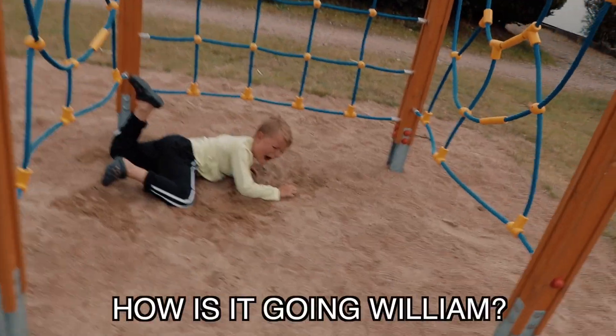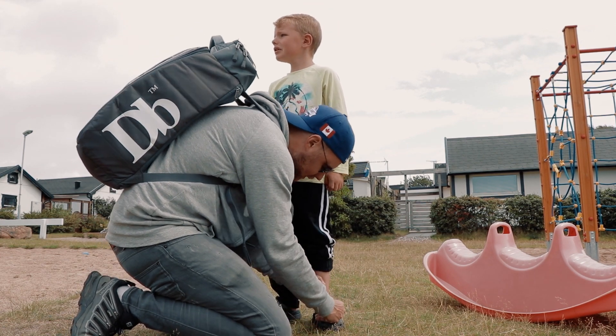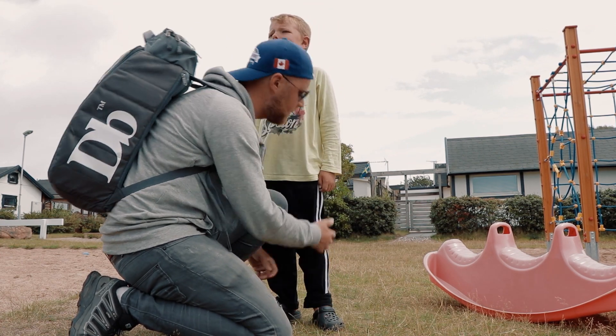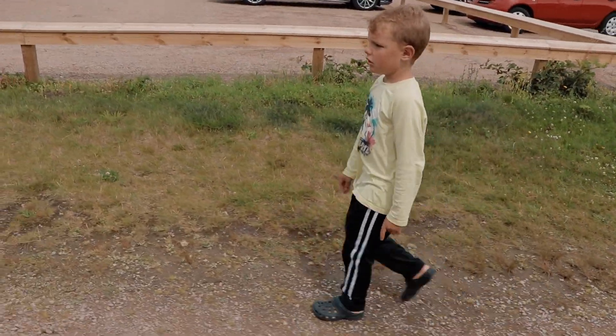Hey, how are you doing, William? I don't want blood. No blood. William, do you feel better? Yeah. Good.